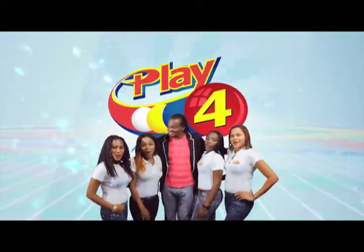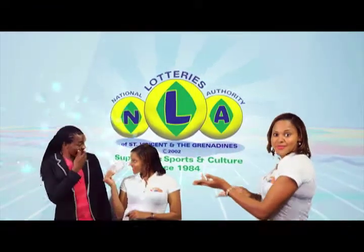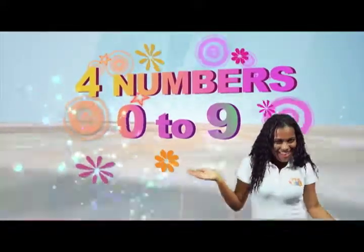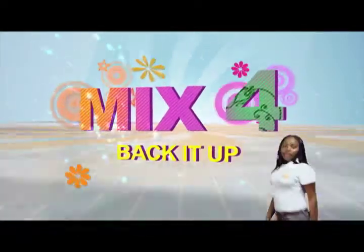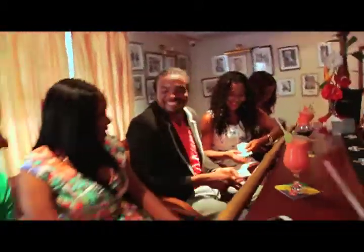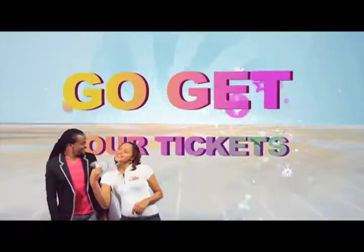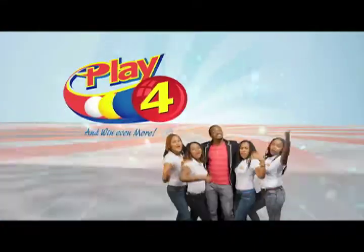Play 4 and win even more. National Lotteries has more cash in store. Four numbers from zero to nine — win five grand with one dollar in line. Make 4 and back it up too, there'll be lots of cash waiting for you. Choose from Monday to Saturday, go get your tickets, it's so easy to play. When you play 4, you win even more.